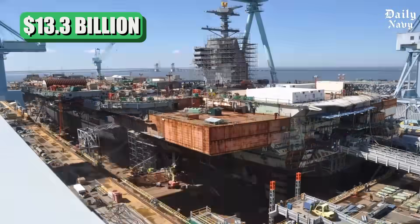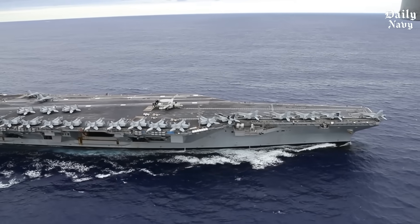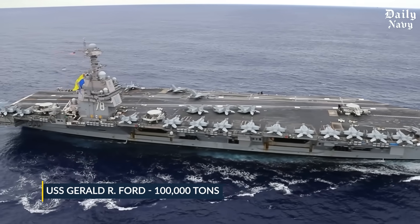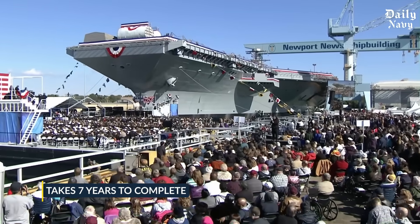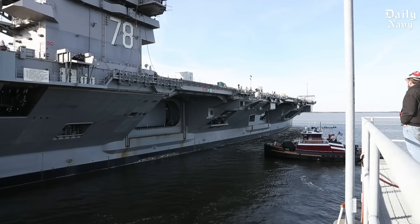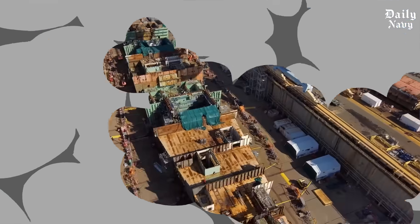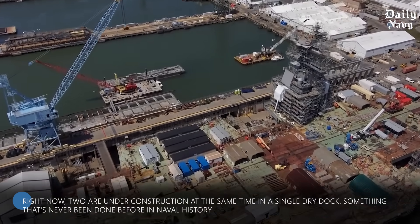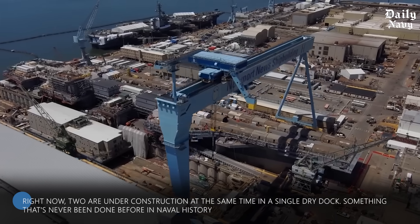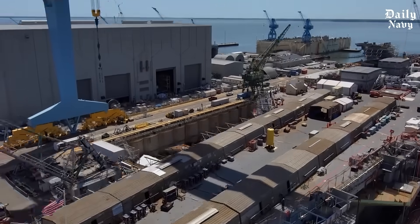13.3 billion dollars — that's what it costs to build the world's most expensive warship. The USS Gerald R. Ford weighs a hundred thousand tons, is longer than three football fields, takes seven years to complete, and when it finally hits the water it carries more firepower than most entire countries. The Navy is building 10 of these floating cities right now, with two under construction at the same time in a single dry dock — something never done before in naval history.